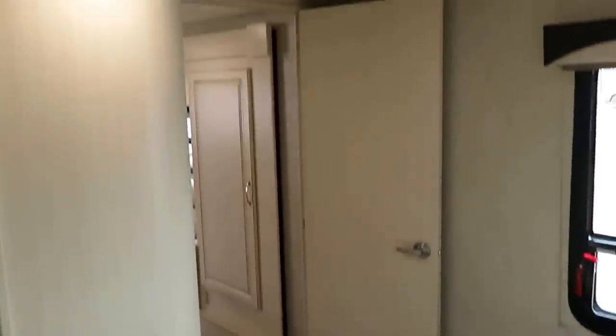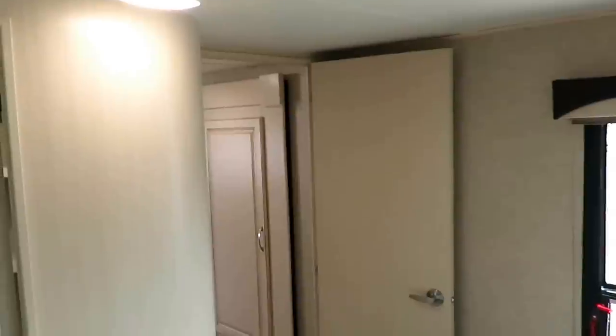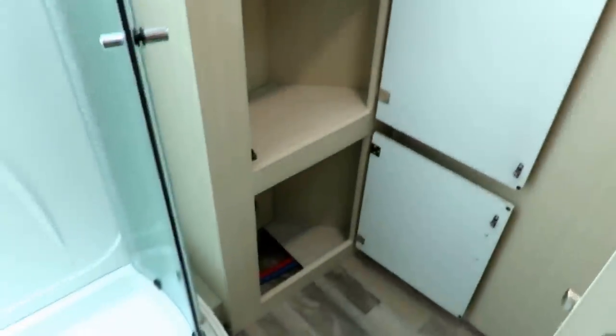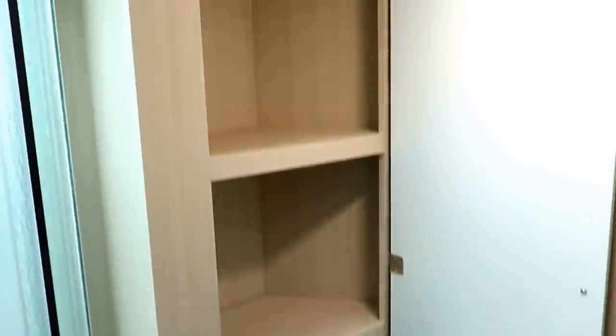Not all 24-foot rear kitchens have bedroom privacy. This one actually has doors that shut — that sounds like a simple thing, but not all of them do. The bathrooms of a lot of these 24-foot rear kitchen campers don't usually have good linen space like this one does. That is a very cool thing.